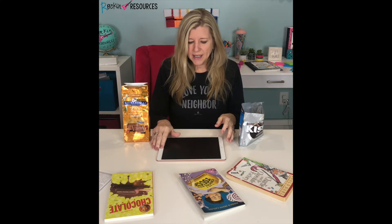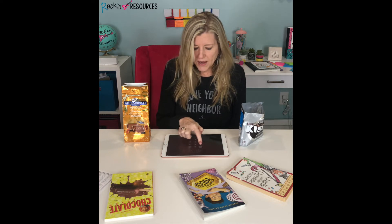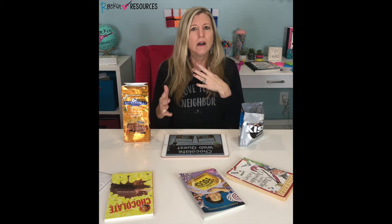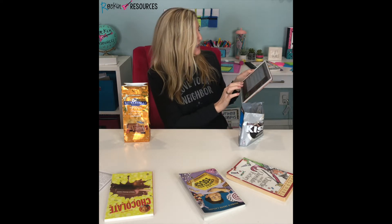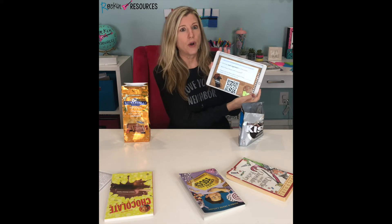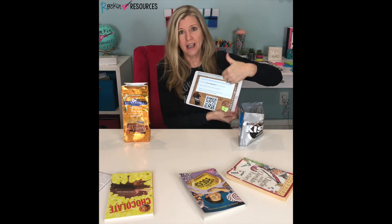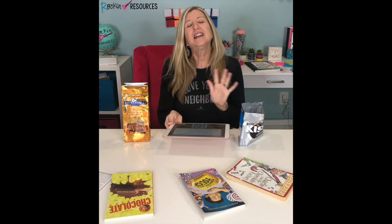Then we did a little web quest, and these are really easy to make. I made it in PowerPoint and saved it as a PDF, because when you give it to students or put it on an iPad or a computer in a center, students can just click on the links. I had it two ways — they could scan a QR code or just use the link and click on it, whatever works best for your class. The kids absolutely loved this because they were learning about chocolate through a web quest, incorporating technology.